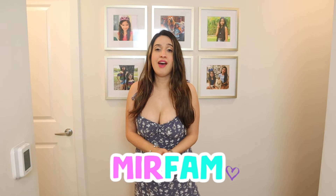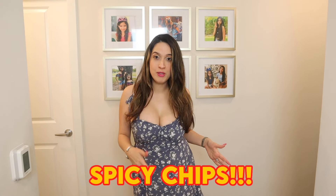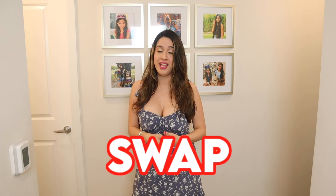Welcome back, Mia fam! Today we have a super fun video because the girls are going to be doing spicy chips versus extreme spicy chips. The way this challenge works is the girls are each going to get a box, do rock paper scissors, and decide if they want to keep it or swap. One of them is going to get a super spicy chip, and the other one's going to get just the regular version. But of course, there's a twist — some of the chips are going to be spicier than others.